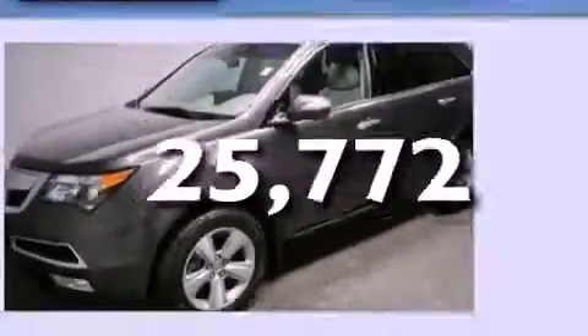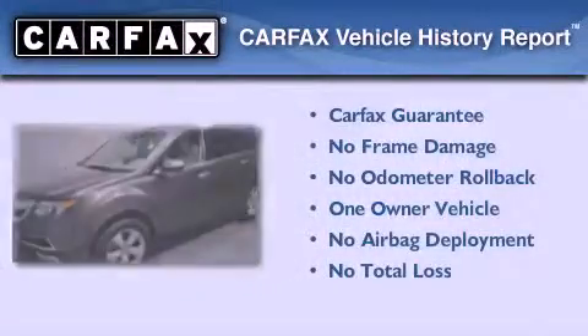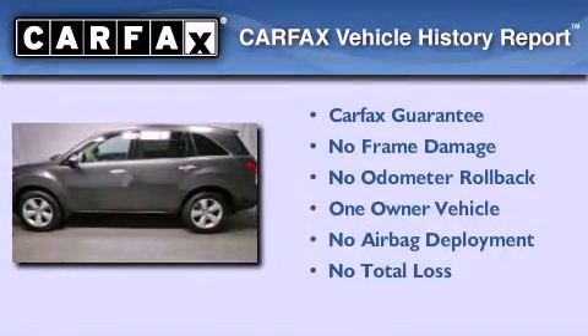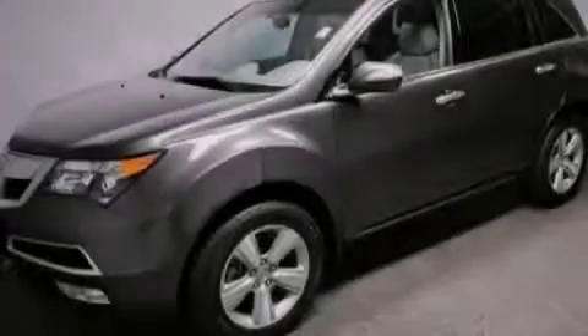This vehicle has fewer than 26,000 miles on the odometer. This Acura has had only one owner and it qualifies for the Carfax Buy Back Guarantee. Please call today to reserve this vehicle for a test drive.